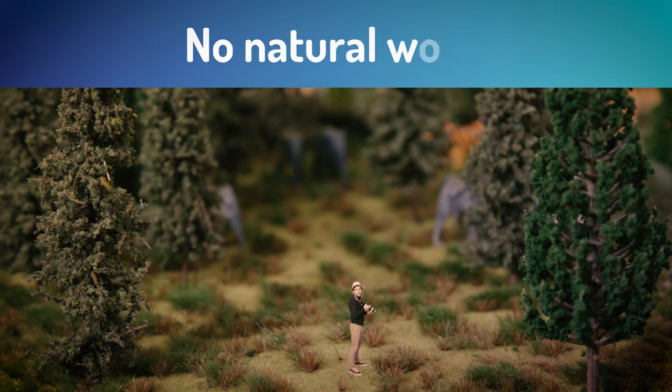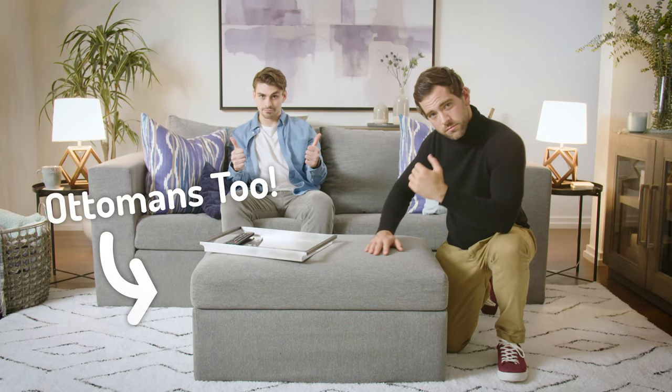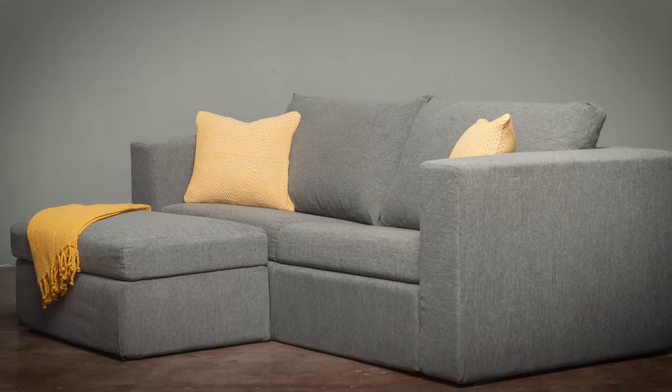Elephant is eco-friendly — we don't cut down trees to make our product. We save you money while you save the planet. And thanks to the superior quality, Elephant in a Box is designed to last and stick by your side through life's transitions.